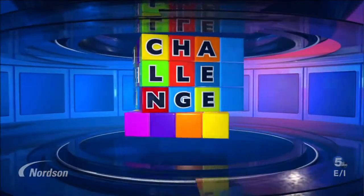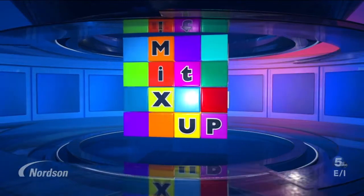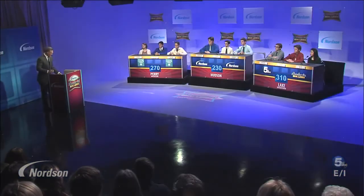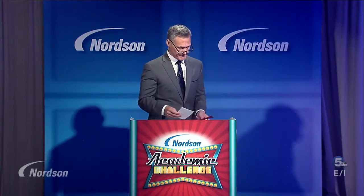Time now to welcome the team advisors. From Hudson, it's Jacqueline Nukes. From Lake, Grant Laverick and Ken Wolfe. And from Perry, Stephen Pritchett. Thank you all for being here today and thanks for what you do for our kids. Now it's time for our Mix It Up round. One at a time I'll ask each team six questions. A correct response is worth 20 points with no penalty for a wrong answer. Any team answering all six questions correctly will receive 25 bonus points. First up, Perry.